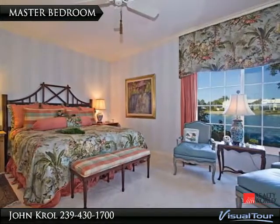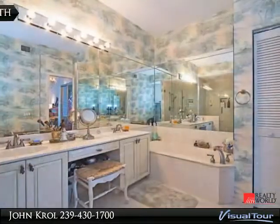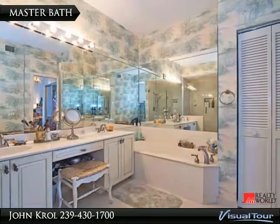Master bedroom is on the first floor and has an excellent wide water scene. The master bath has a tub, shower, and vanity.